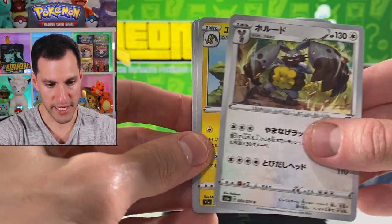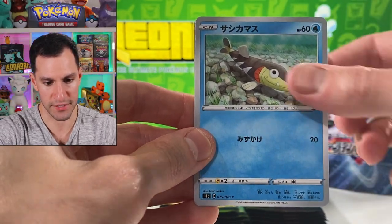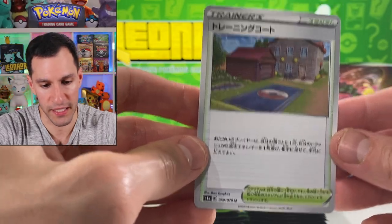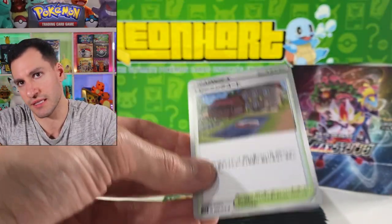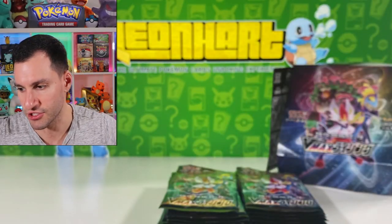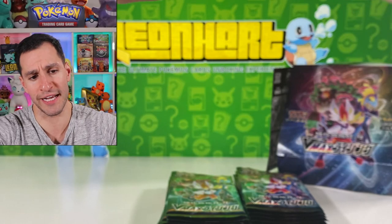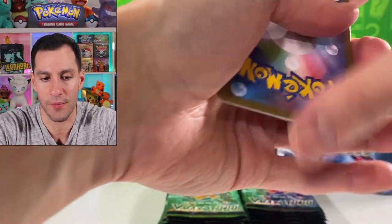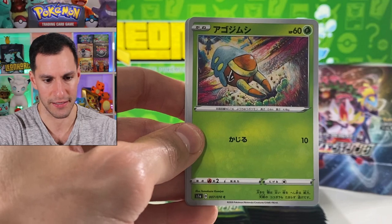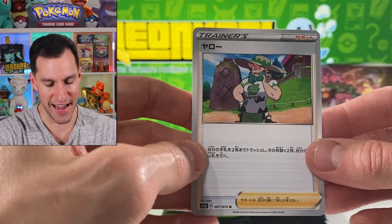Until then we get more Diggersby who loves the pudding. Heliolisk! There's Indeedee brushing dirt for some reason. There's a really happy — I think it's Araquanid. There's Training Court — when I first saw this card I really really liked it. That's Leon, the Galar region champion. It's a really cool looking card and it's called Training Court — love it! Moving on, not a holographic but there are some pretty cool hyper rare rainbow rares in the set.